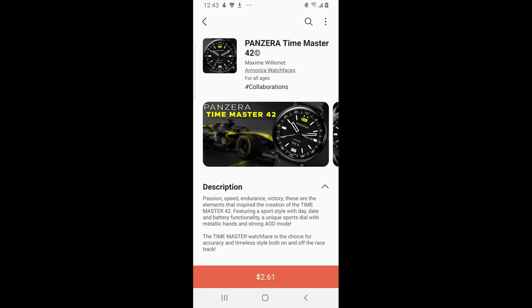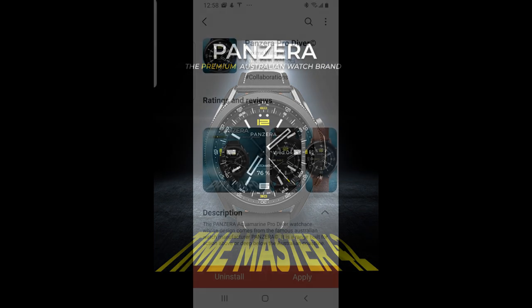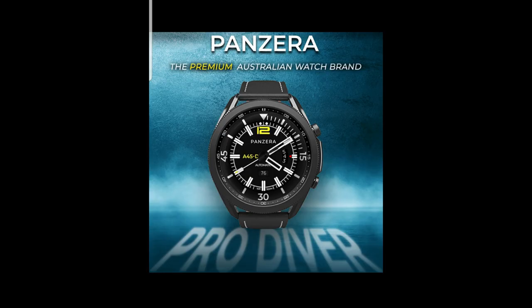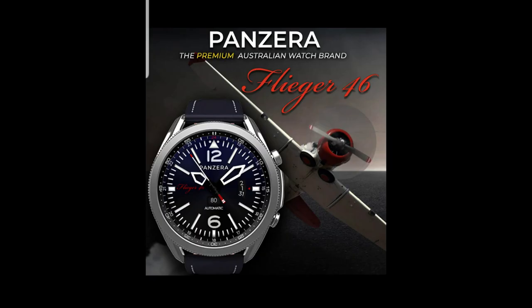Welcome back to Jibber Jab Reviews and a very special video presentation which really is the first of its kind in the Samsung Galaxy App Store. What I'm referring to here is a lineup of branded watch faces from the hugely talented and popular developer from Armorica. These faces are based off of real branded watches from a luxury watchmaker out of Australia called Panzerra. The developer and the watchmaker collaborated on this project, which is the first time a branded watch has been approved inside the Galaxy App Store.